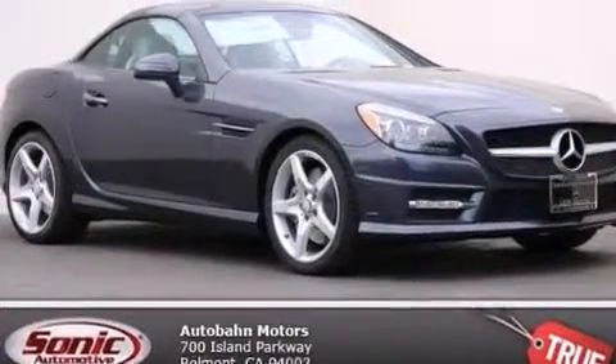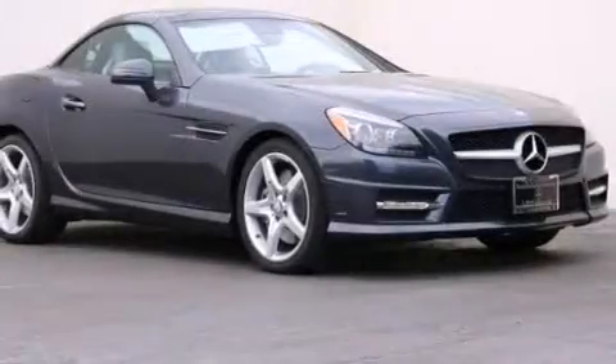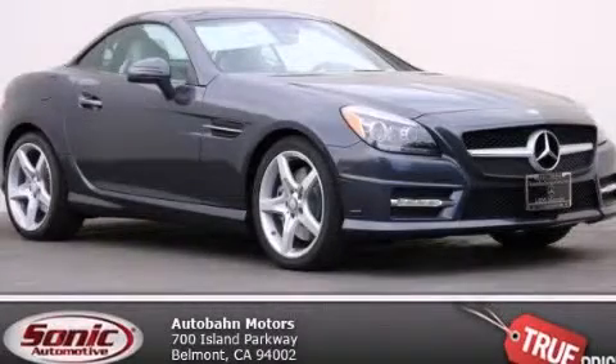With an EPA estimated rating of 33 miles per gallon on the highway, you won't be making frequent trips to the gas pumps. We invite you to contact us today to learn more about this vehicle.